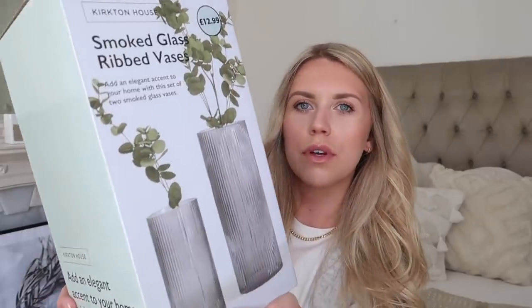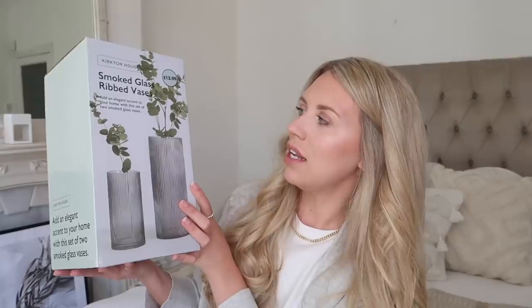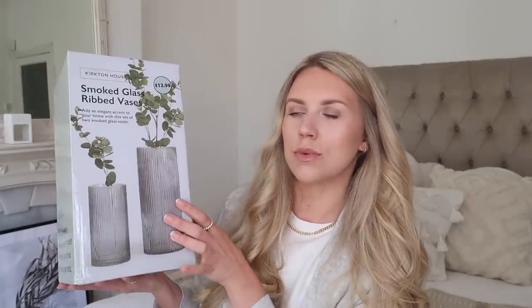I also saw these for £12.99 — they're a pair of ribbed vases. We all know I'm obsessed with this kind of ribbed glassware detail. These are £12.99. I've found the smoked version, which is almost like a dark gray. I love the look with the eucalyptus in it as well. £12.99 for a set of two.